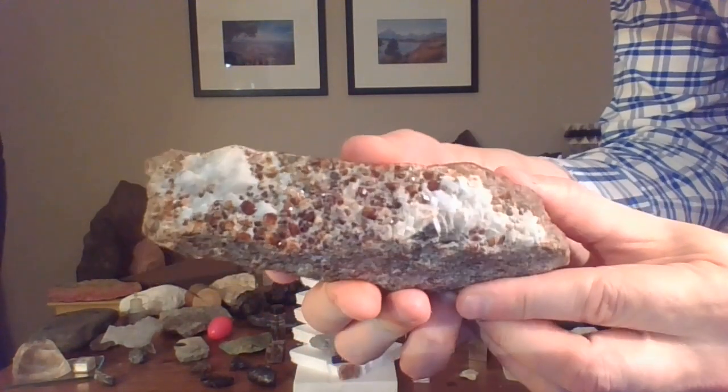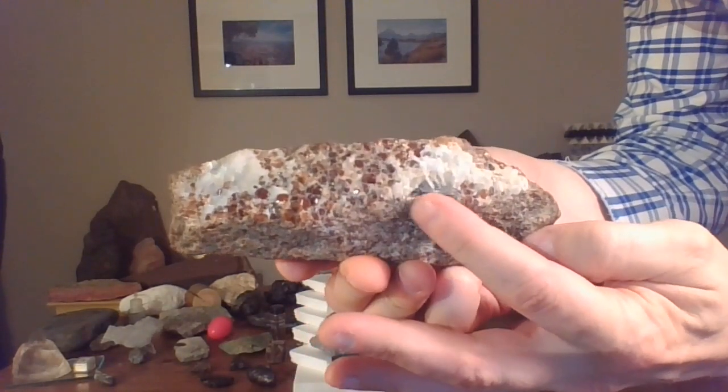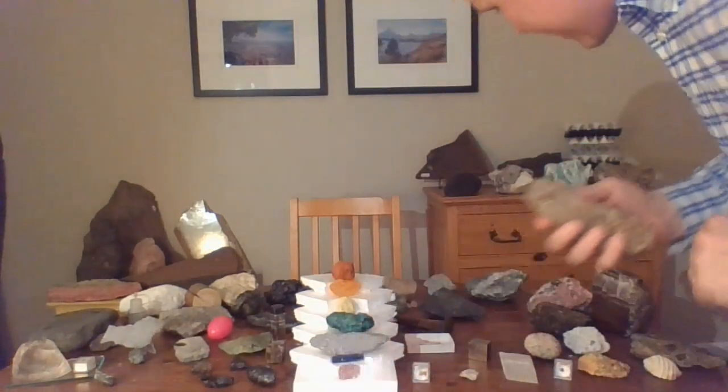It's got sparkly red and orange garnets, white calcite, dark green amphibole and pyroxene, light green epidote back here. Many of the colors are the rainbow.